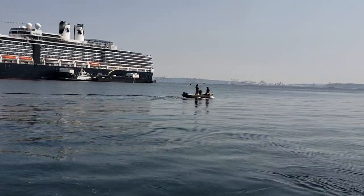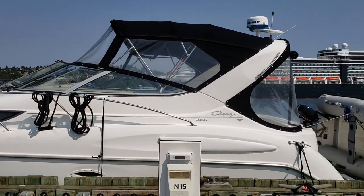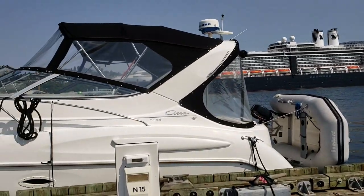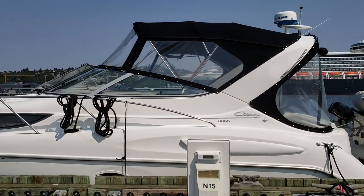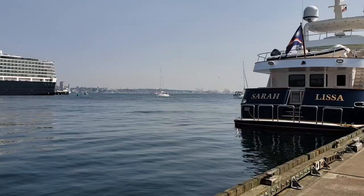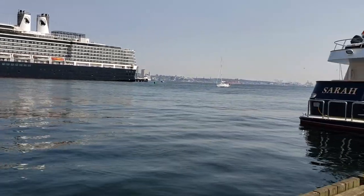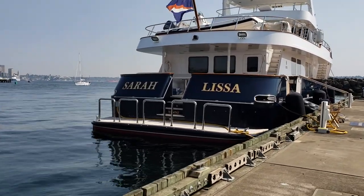So here we sit waiting for BoatUS towboat. How close were we to the slip? That close. And now we're that close. I'll walk down and show you where we broke down - it's going to be interesting how they're going to get us back into our slip. This is where we normally put our bumpers out - we'd slow down to put our bumpers out.